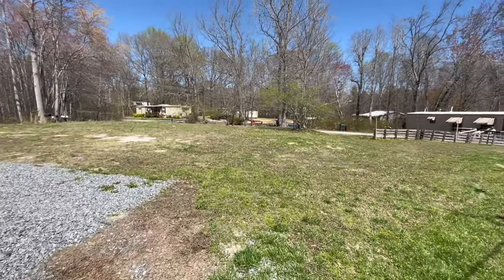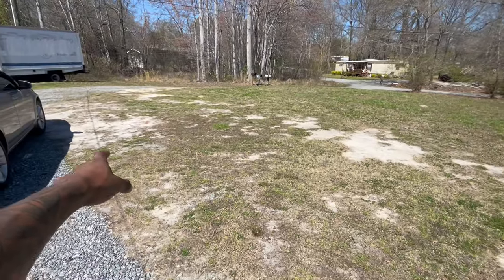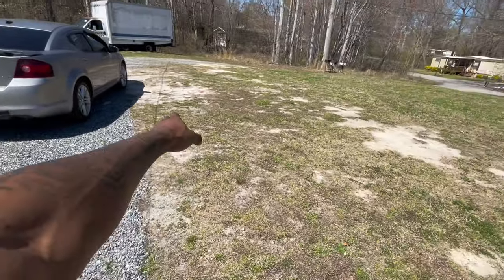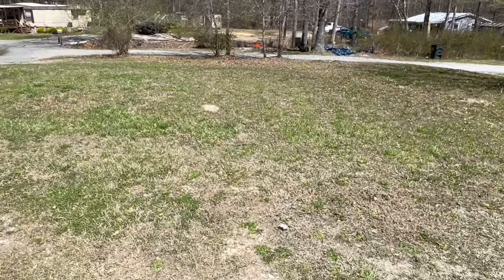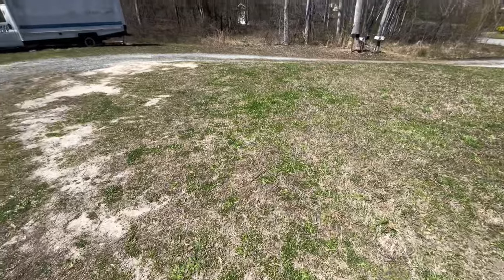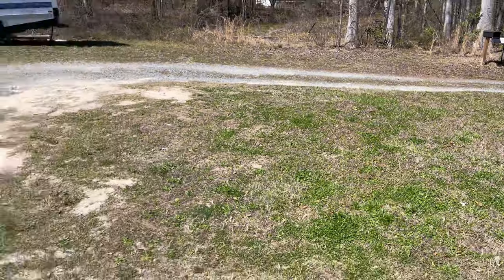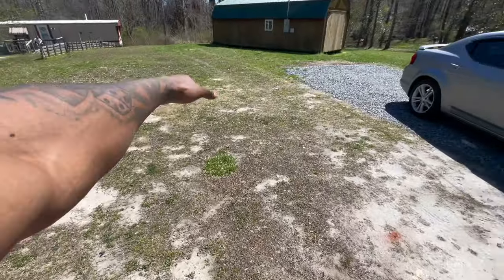We just got done with the front yard, man. As y'all can see, it's all cut. I think I'm going to get some gravel right here to add to this area. I think all this right here is going to be gravel — going all the way to the bottom. I got a little bit over there too. Yeah, I think I'm going to get some more gravel to go all the way around here.